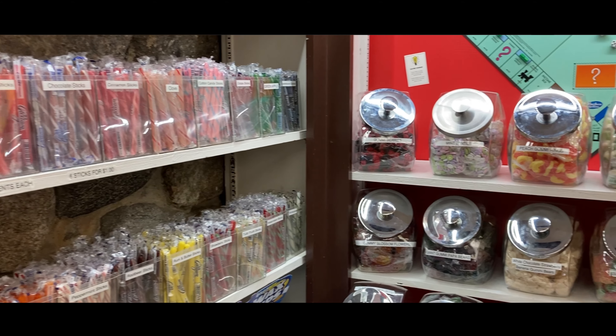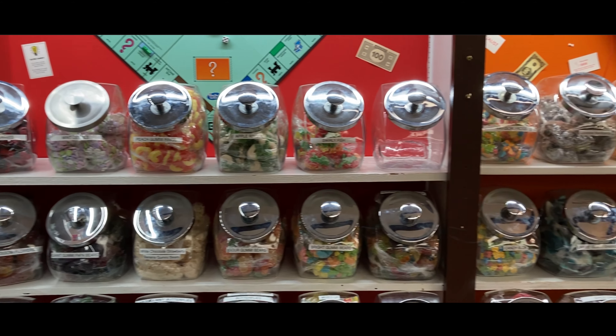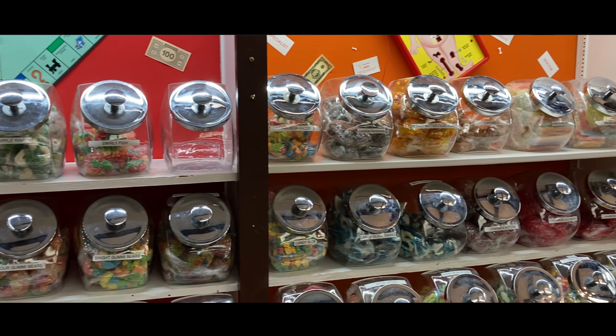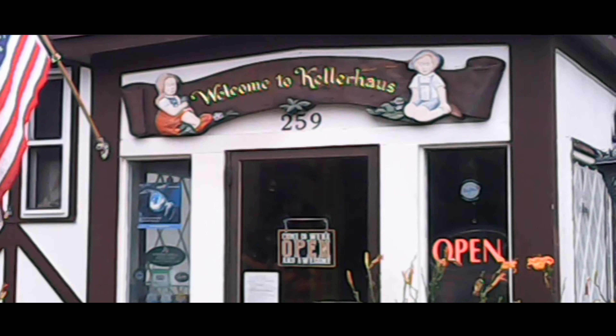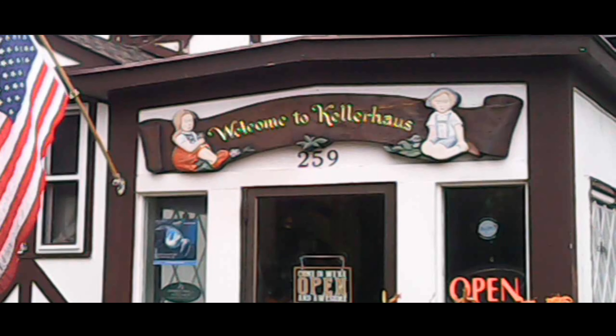New England is home to the beginnings of many candies, from Pez, to Necco wafers, to saltwater taffy, to my favorite, ribbon candy. And that brings me to the subject of today's video, the Keller House, where ribbon candy is still handmade.